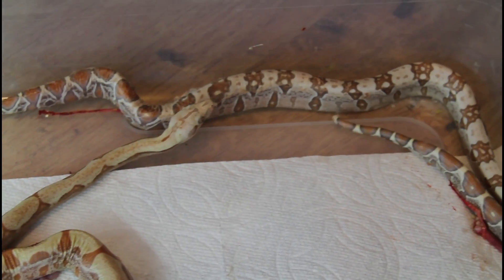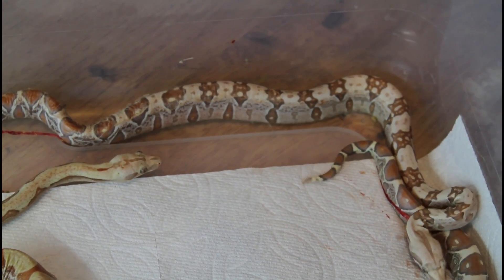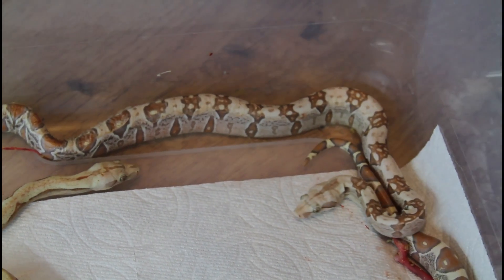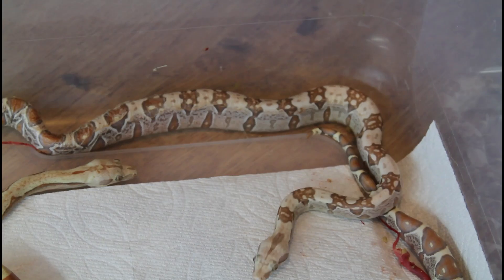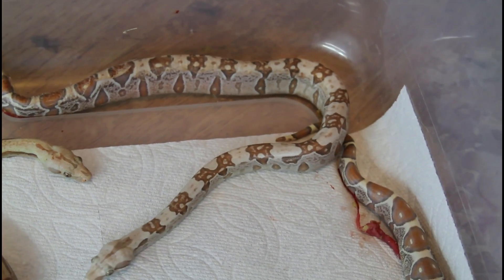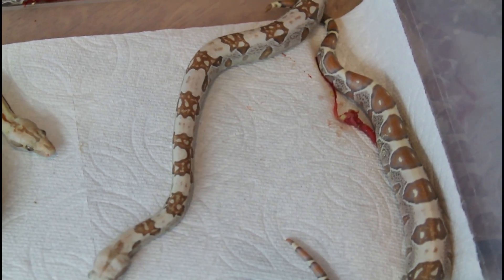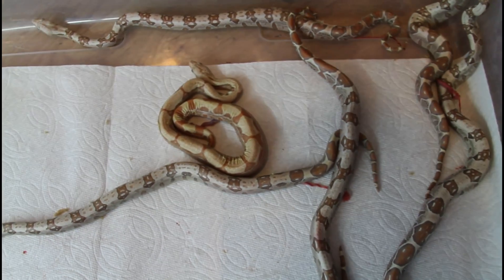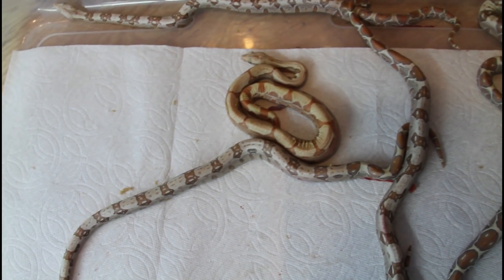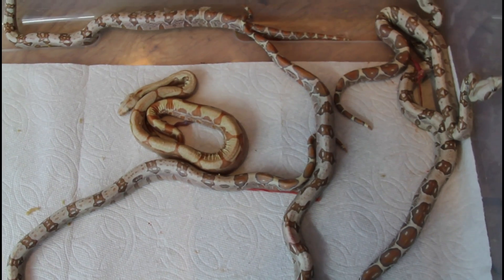I hope you enjoyed the video. I'll keep you guys updated on how these babies are doing. Let me know if you have any questions or comments — thanks for watching and enjoy your boas. I just realized most of them were on the other side, so here's a quick wide shot to show you the whole litter. See you in the next video.